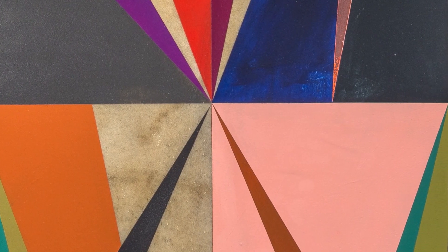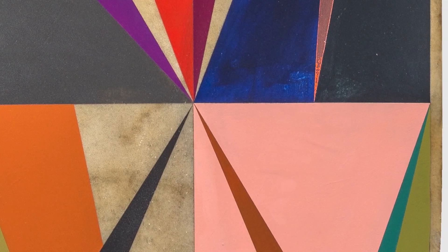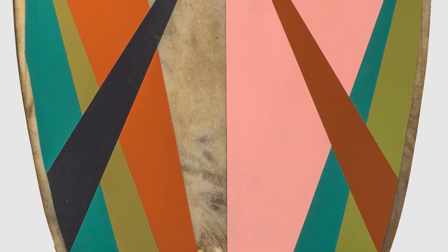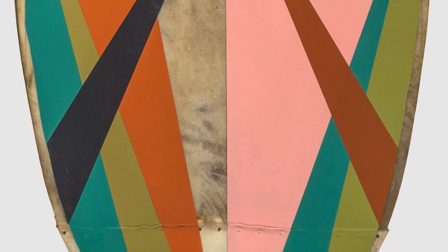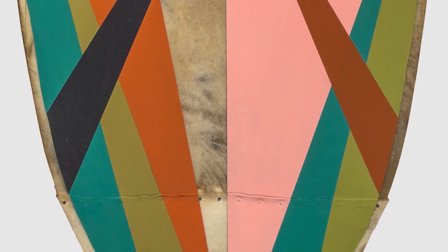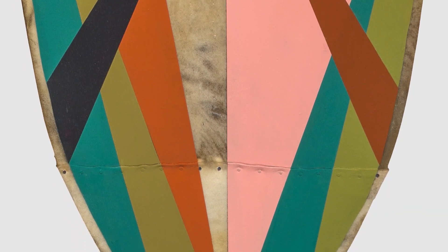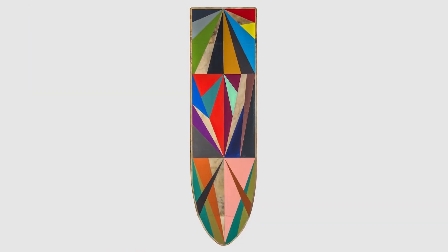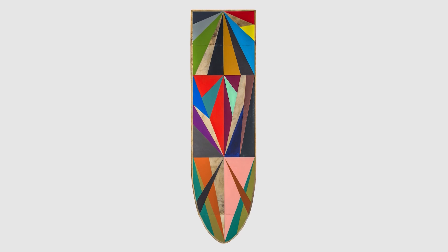It forces a viewer to look at the painting through a different lens than if I did it on canvas. If I did those exact same paintings on the exact same shapes on canvas, we wouldn't be having this conversation. And so it's that communication of the material that makes me addicted to it. It really does immediately what I was trying to make happen for so many years.